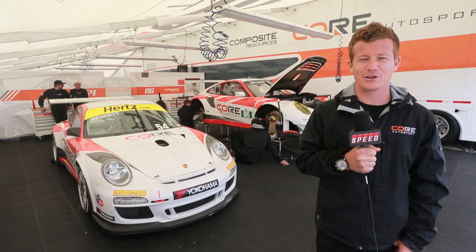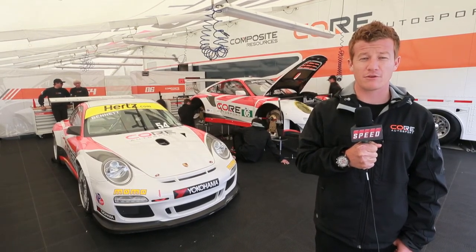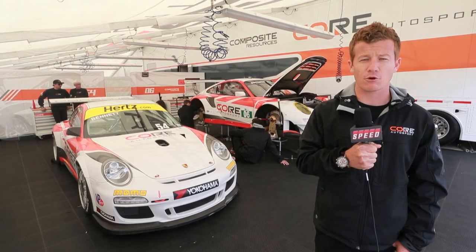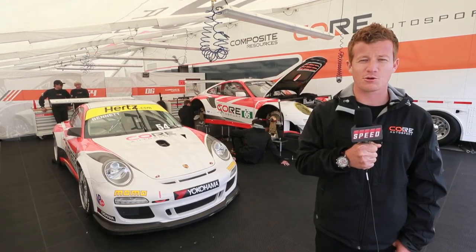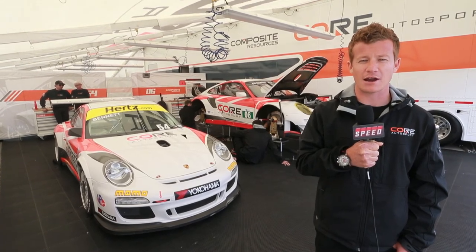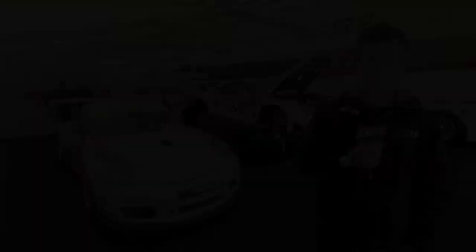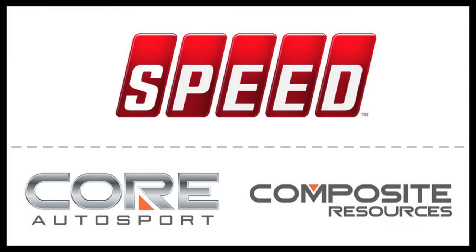Whether it's the GT3 Cup or the GT3 RSR, you've got a racing version of a 911 that's produced from the factory, basically turnkey for the customer. With Core Autosport, they've taken hold of one of each, and it's been great to watch them grow and evolve and really learn how to run these cars. Looking forward to this first ALMS weekend here at Laguna. Thank you.